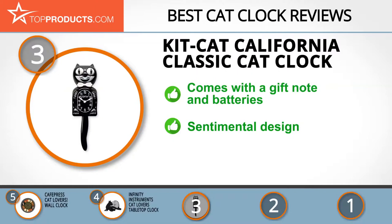This clock has a recognizable sentimental design that has been around for over 80 years, and its timeless smile will add warmth to your home or office. Note that some customers found this clock to be smaller than expected.